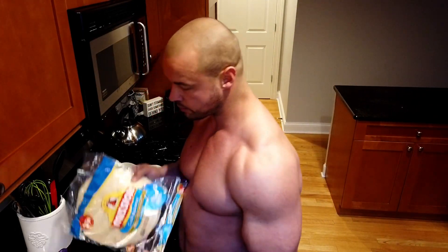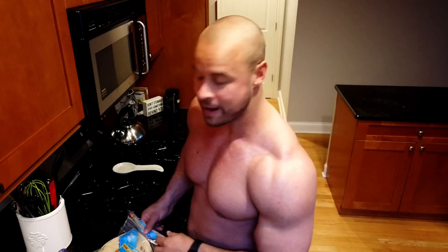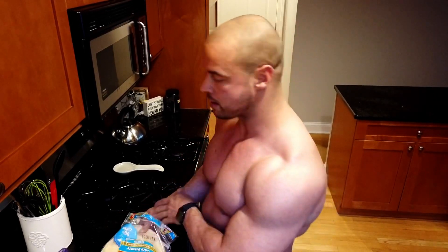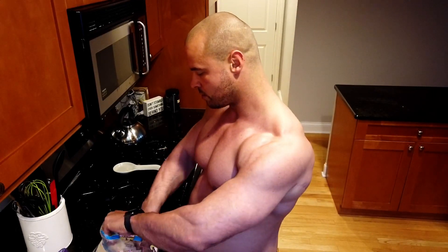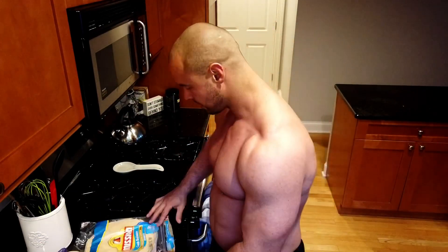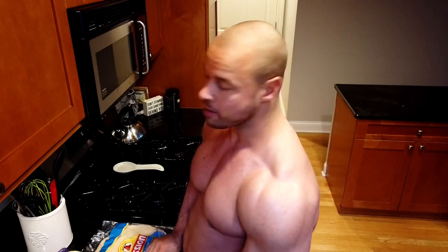I've been using these Mission Carb Balance tortillas a lot lately. I don't really care about the whole carb balance thing — it's just what I grabbed. They have a lot more fiber than most other tortillas, which makes them really stretchy so they don't tear easily and stay together better. They claim a low count of net carbs, but I think the whole net carb thing is stupid.